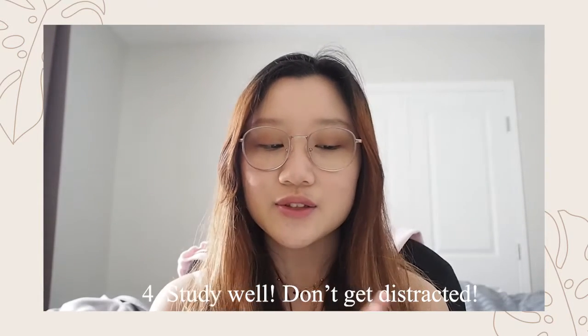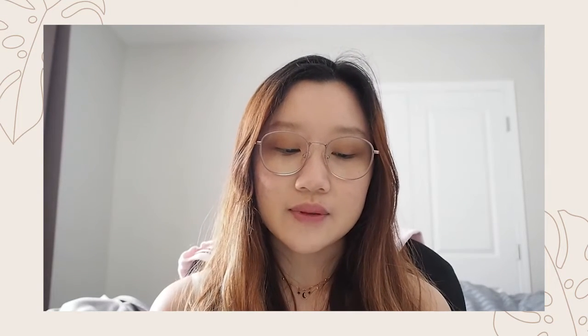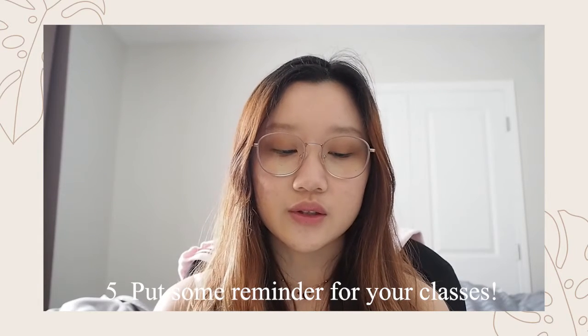Number four: get your notes and listen to your teacher while enjoying the study call. Personally, I actually like studying through a call because I feel more confident when they ask questions — it feels less intimidating on screen. You really have to listen to teachers well and not get distracted by your phone just because you're at home and they can't see what you're doing.